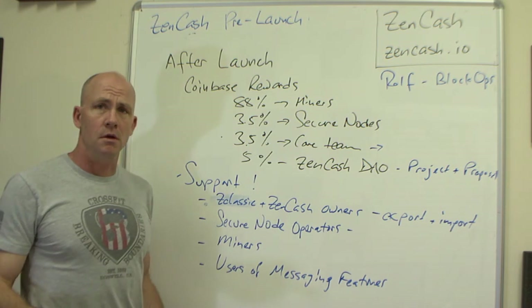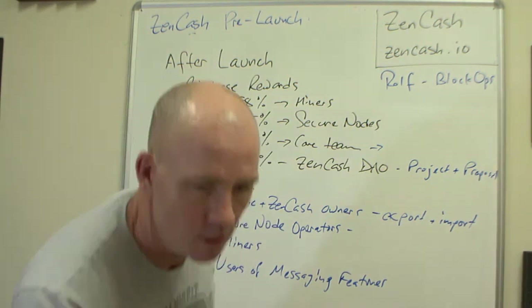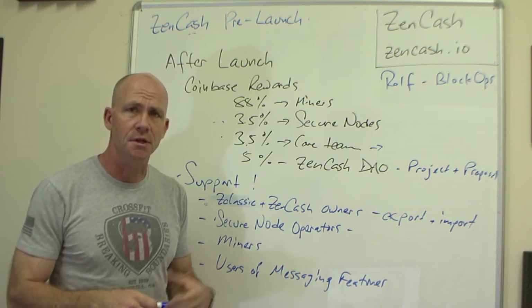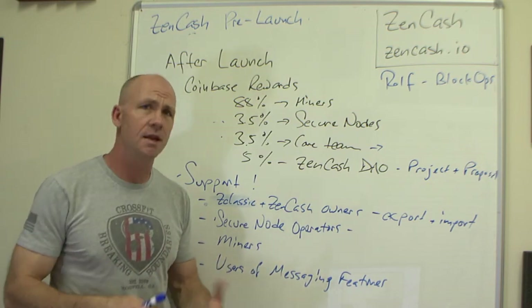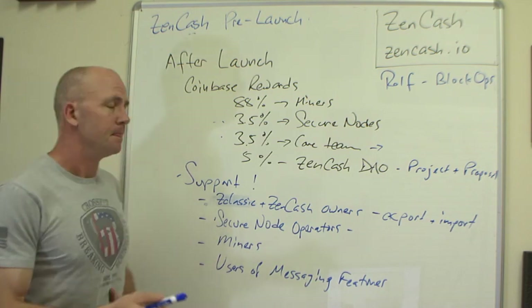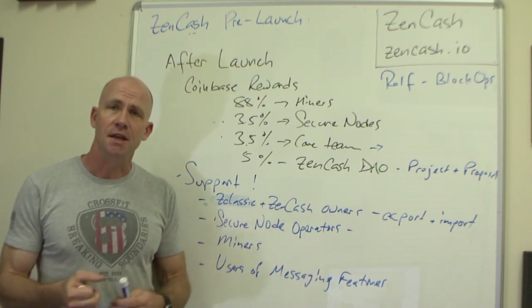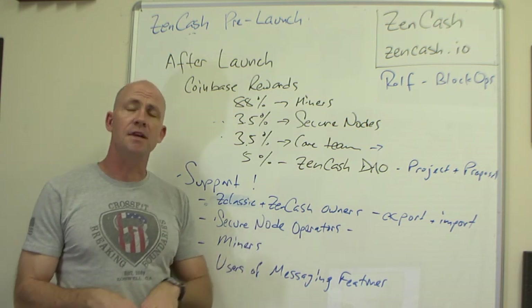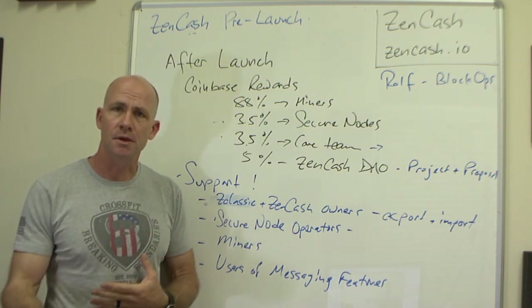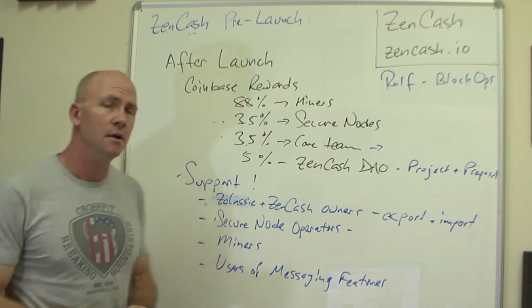Right after launch, there's going to be a lot of support needed. Because we're involving users on secure nodes, secure node owners are going to have lots of questions on how to set it up, how to operate it, whether they'll get paid, how to track it, and all sorts of things like that. That is important to us because secure nodes are important to us. Our first priority is going to be the people that are owners of ZClassic and then ZenCash — the folks that believe in and are excited about what we're doing, because that's an important part of our community base.